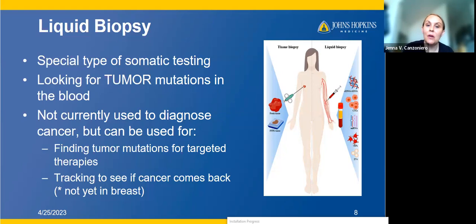Right now, liquid biopsy is not being used to diagnose cancer — it's being used once people already have a cancer diagnosis. It can be used for things like finding tumor mutations for a targeted therapy. For example, if you have metastatic breast cancer and want to know if your cancer has a mutation that would benefit from a particular therapy, this might be a good option. It can also be used for tracking to see if cancer comes back. This is more developed in colon cancer — for example, the Signatera test for early-stage colon cancer patients post-surgery undergoing monitoring. Similar technology is commercially available for breast cancer, but its use is less well-defined.